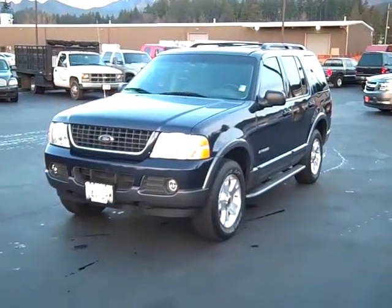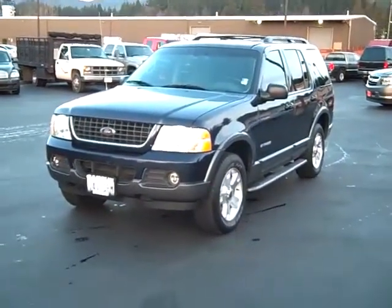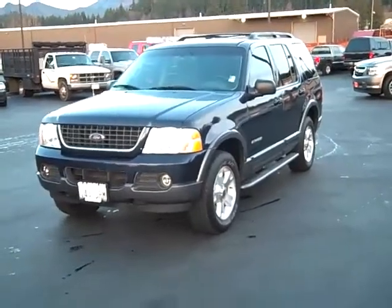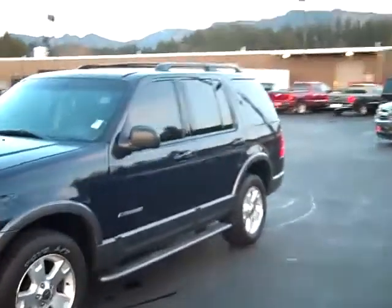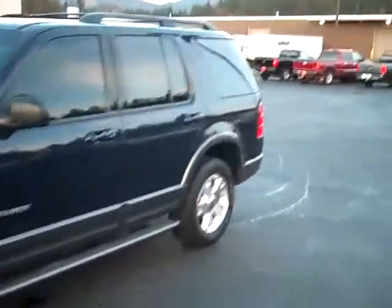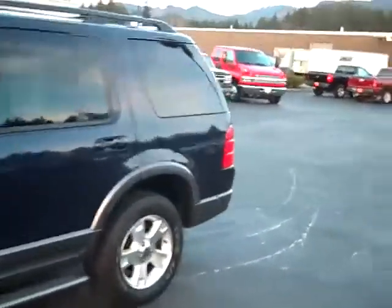Art Gamble Motors in Enumclaw, Washington, bringing you this 2002 Ford Explorer XLT with about 105,000 miles on it. This was a local area trade-in, and this car is in actually fantastic shape.